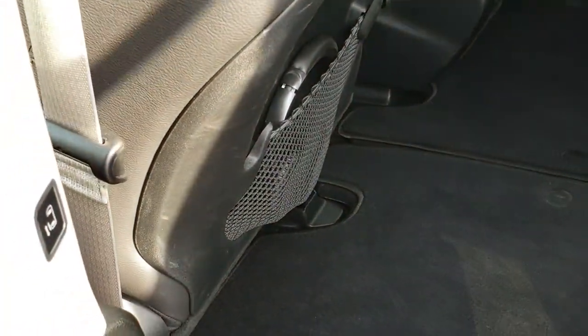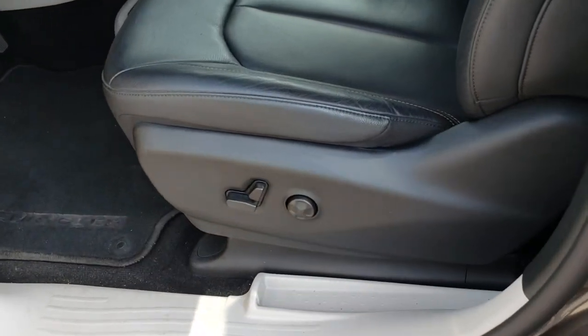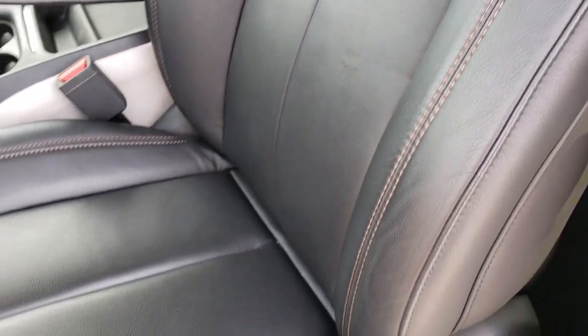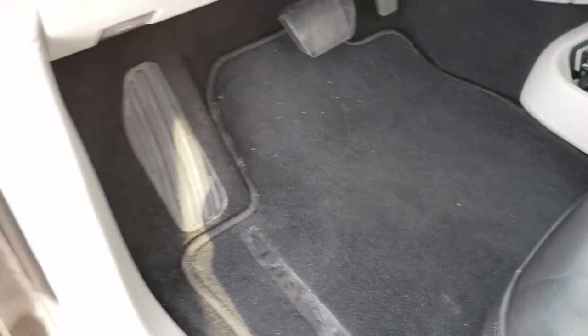Those power doors — you press that door button and it'll close for you. In the front, you get the black leather seats. Both seats are heated, the driver's seat is power, and there are no rips or tears. Lumbar on the driver's seat. Factory floor mats throughout.